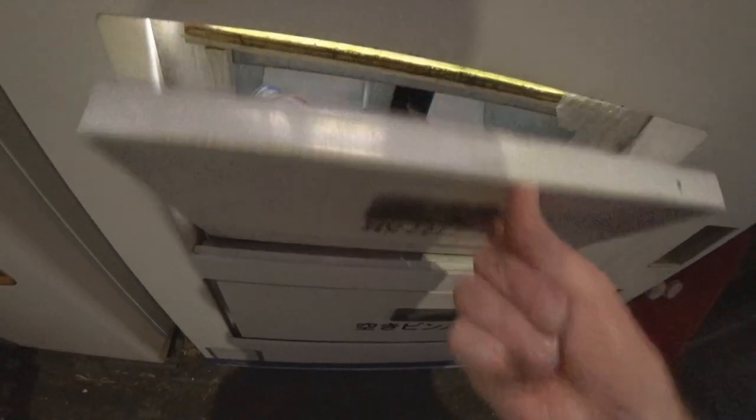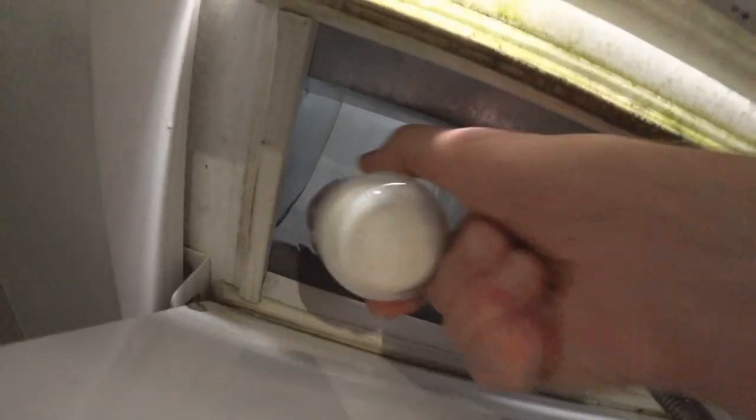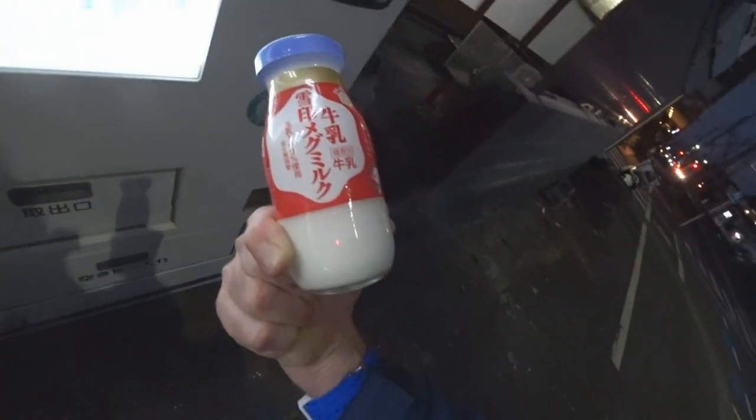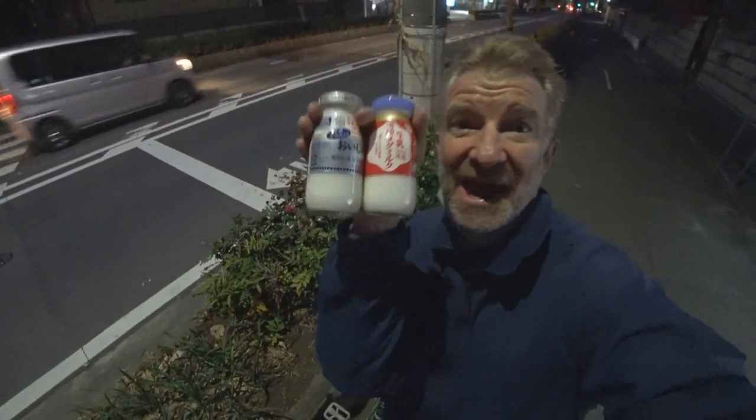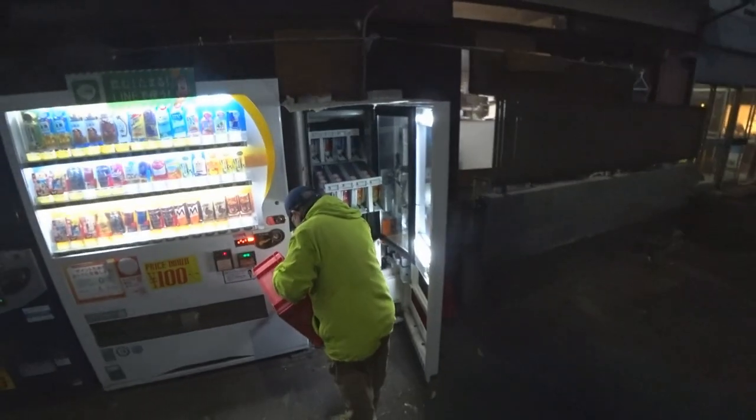He says the machine sells between 20 and 30 of these a day - pretty small potatoes I guess, but you can tell he loves his job. Lots of pride in Japan.